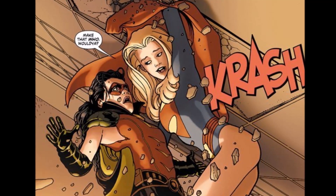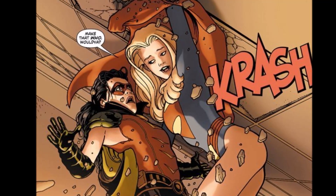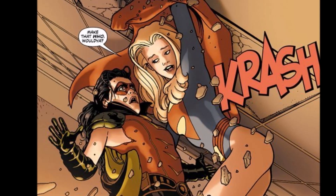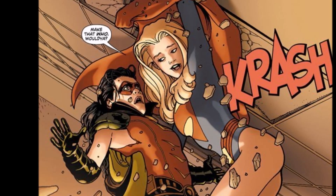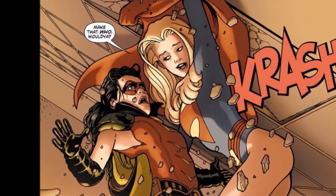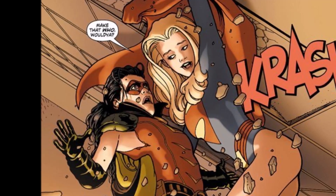At number 7, when is Power Girl not Power Girl? When she really looks like she's dressed like Supergirl, in a story with the Huntress. As far as Supergirl outfits, it's not bad — it actually looks pretty cool. It's not Power Girl, and this is actually Power Girl dressed as her, so it's a conflicting attitude I have towards this. It's a really cool costume; I like this one.